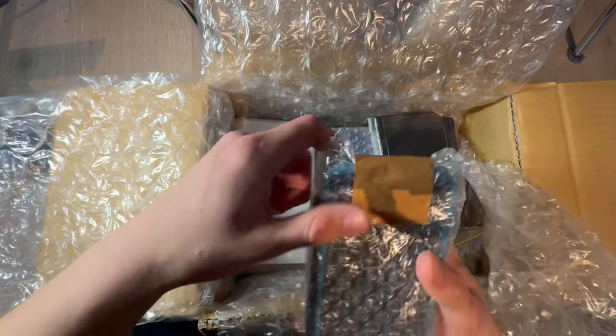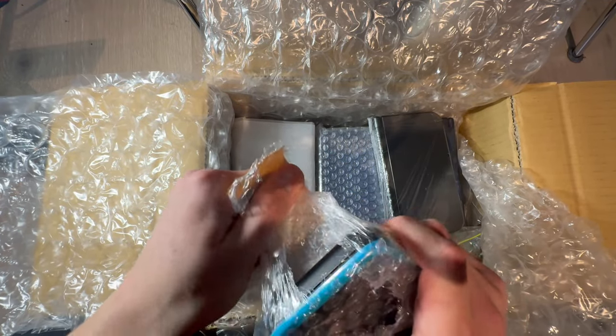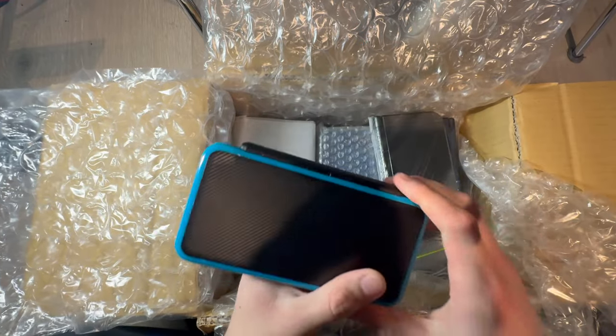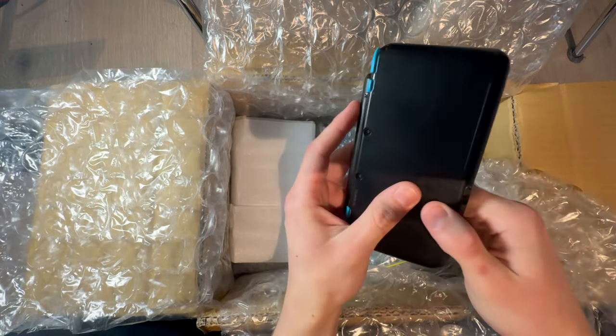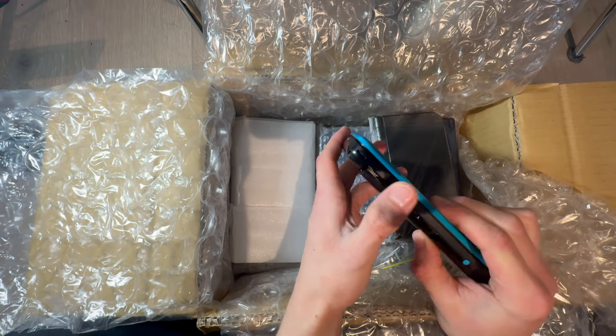Let's start with this. I already know what this is, so let's just get this out. You might already be able to tell — it's a New 2DS XL. No stylus, no SD card, no game.